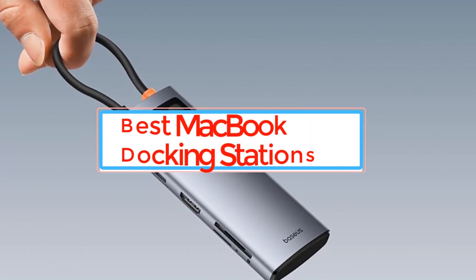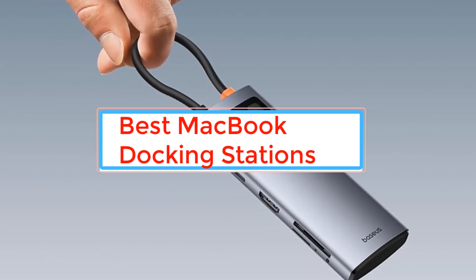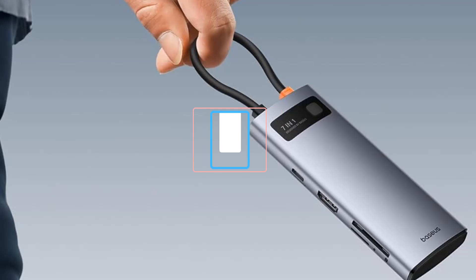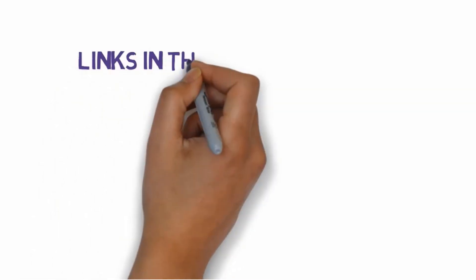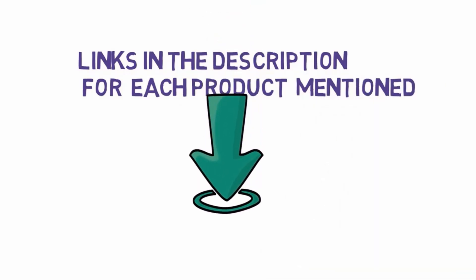Are you looking for the best MacBook Docking Stations? In this video we will look at some of the best MacBook Docking Stations. We have included links in the description, so make sure you check those out to see which one is in your budget range.